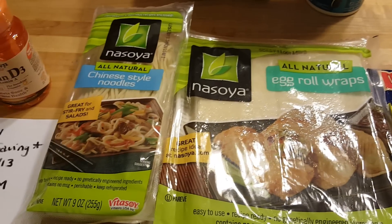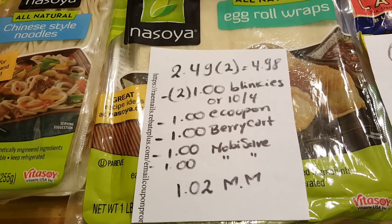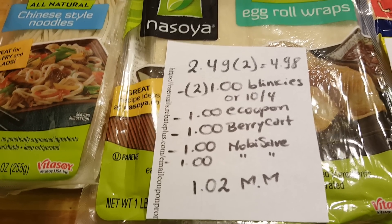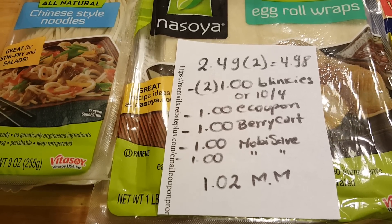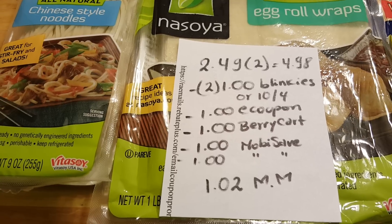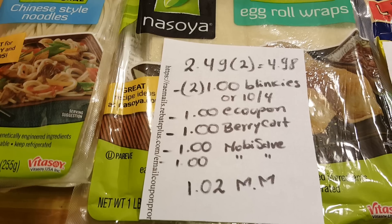I finally found them at my store — I bought the egg roll wrappers and the Chinese-style noodles. They are $2.49, so for two it's $4.98. I used two $1 Blinkie coupons. If you don't have Blinkies, check your newspapers for the October 4th insert — some areas got a $1-off-one coupon. There is also a $1-off-two e-coupon from ShopRite, a $1 from Ibotta on one of them, and a $1 Mobisave rebate when you buy any two, making this a $1.02 money maker if everything goes according to plan.